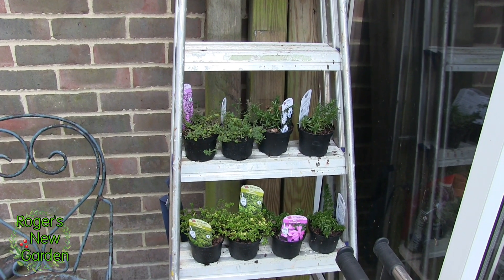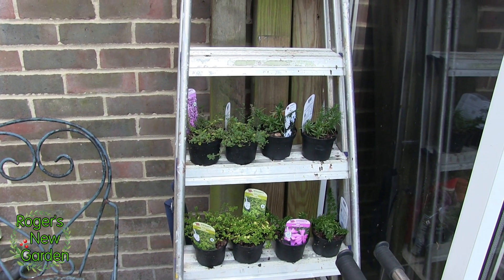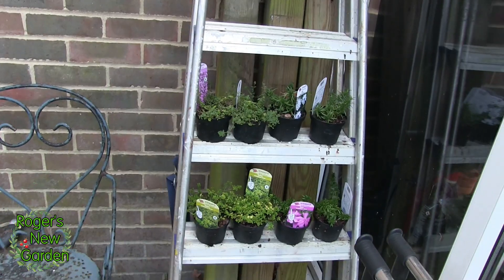I'm pointing at those because those have still got to be planted, but they're okay in those pots. This is not an urgent thing. That will be one of those things that gets done when I'm in the mood, and that's not today.